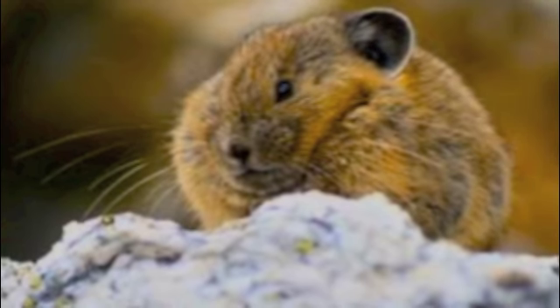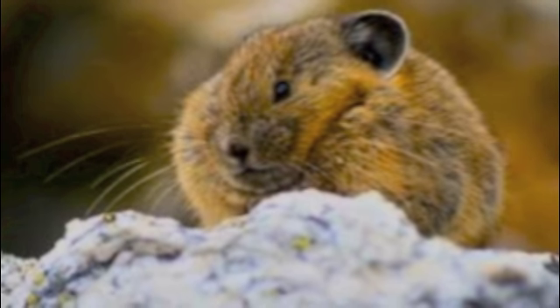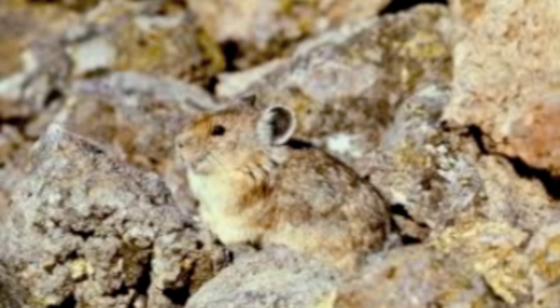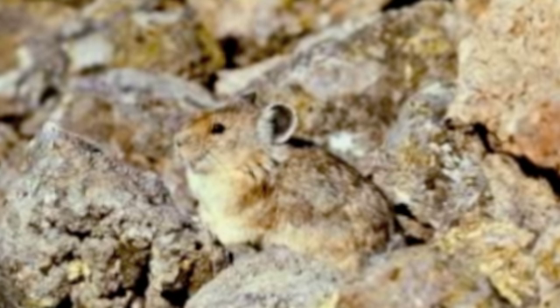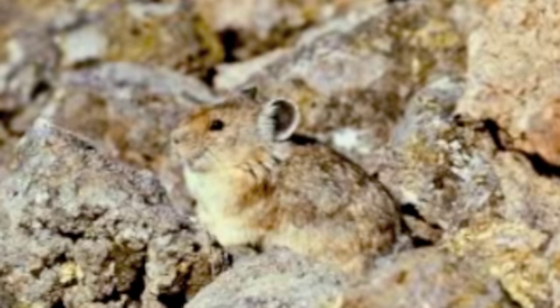Pikas, as scientists believe, are becoming extinct because of global warming. We are trying to convince the government to save these animals and put them on the endangered species list, because if we don't act now, these adorable animals will cease to exist.